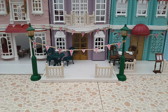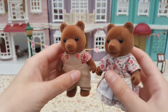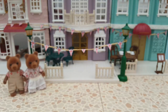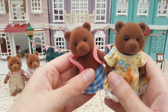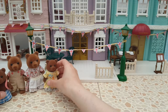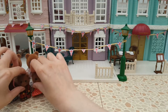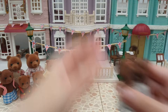So first up, from 1987 and one of the families originally released when the range first came out, are the Timber Tops — these are brown bears with very traditional Tomi clothing. We've got mother and father, then interestingly these families came with older siblings, so I've got older brother and older sister, then the usual younger brother and younger sister, and baby twins.